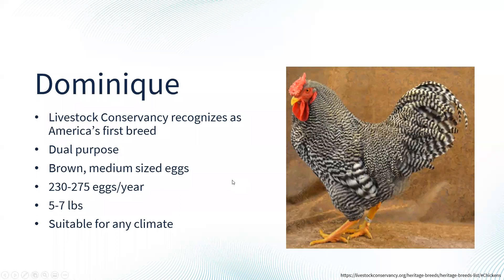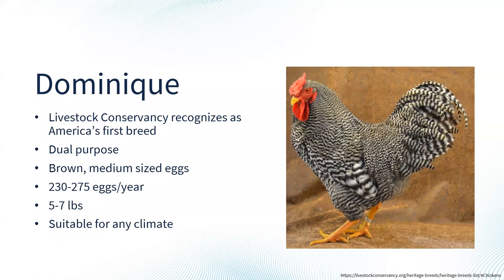The Dominique is considered one of America's first chicken breeds — a very good dual-purpose chicken with a larger body style, medium-sized eggs, and capable of laying 230 to 275 eggs a year. They do well in most climates. Australorps can be a little bigger bodied — a hen holds the world record of laying 364 eggs in 365 days. They are very productive egg layers, dual purpose, lay brown eggs, and can produce 250 to 300 eggs a year while maturing quickly.